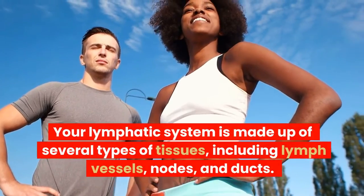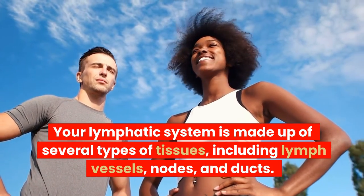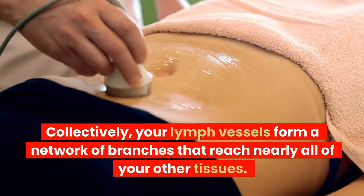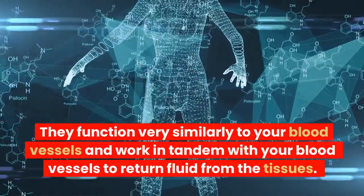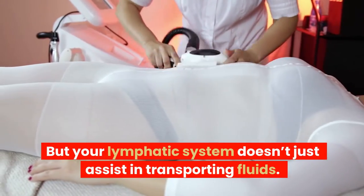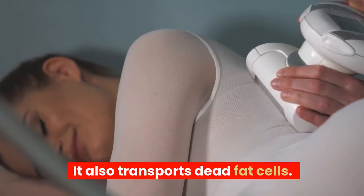Your lymphatic system is made up of several types of tissues, including lymph vessels, nodes, and ducts. Collectively, your lymph vessels form a network of branches that reach nearly all of your other tissues. They function very similarly to your blood vessels and work in tandem with your blood vessels to return fluid from the tissues. But your lymphatic system doesn't just assist in transporting fluids — it also transports dead fat cells.